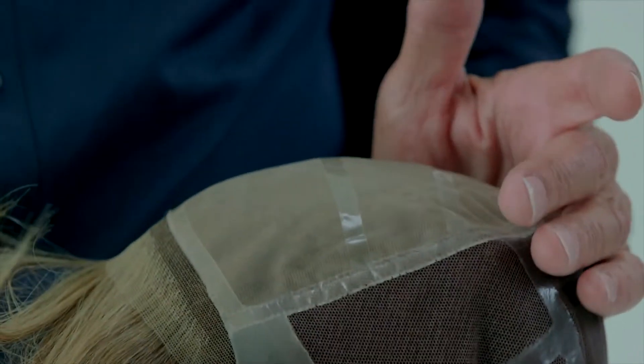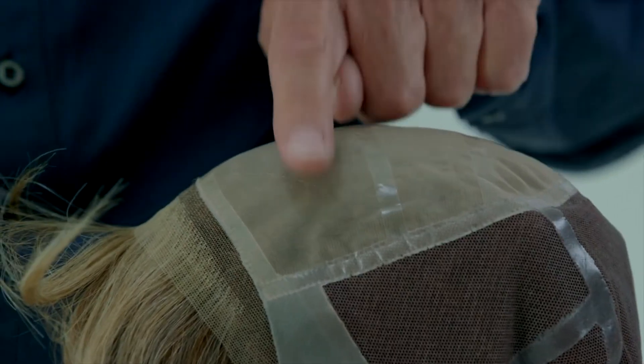The top is comprised of three layers of fine silk-like material. Three layers — unusual. No, because this is a French-drawn top.